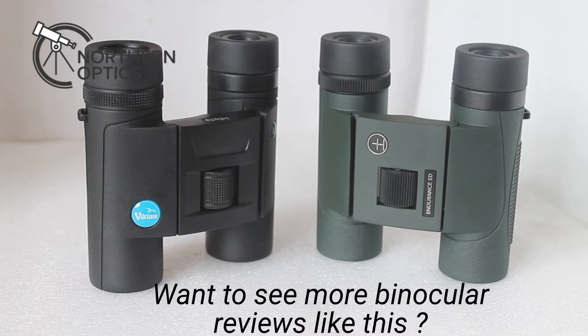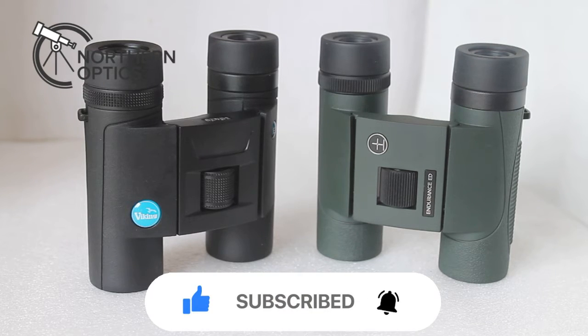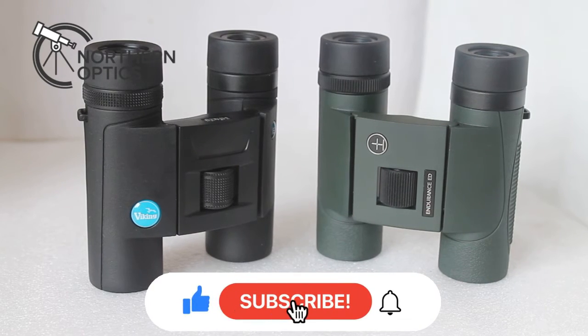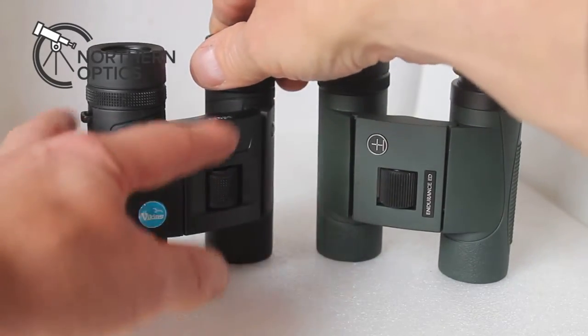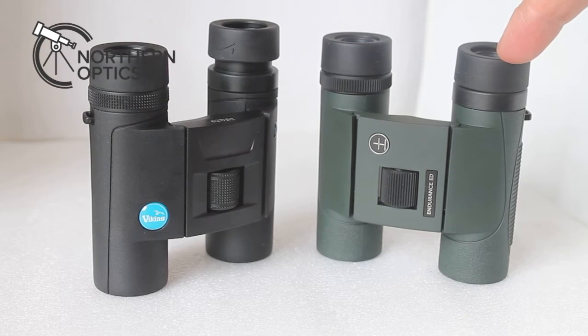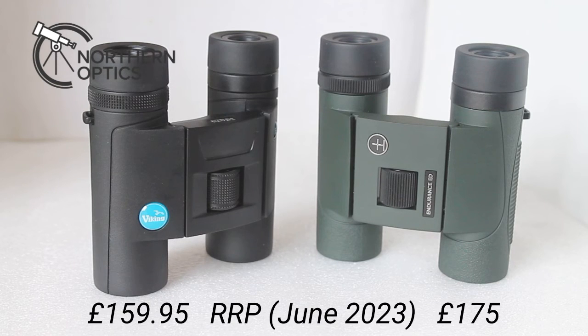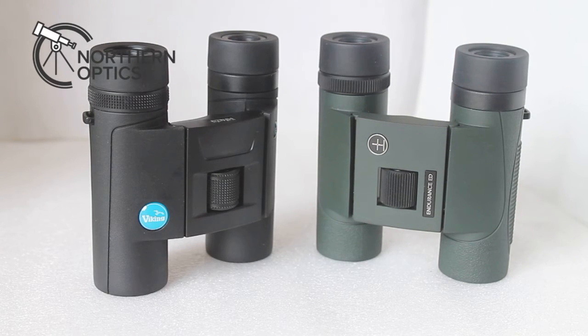There are a couple of advantages each has over the other. The Viking eye cups stay nicely in place when you put a lot of pressure on, whereas the Hawk's don't. But because of the way the eye cups are set, they could actually do with coming out another couple of millimeters, so you're not really pushing them into your eyes anyway. I found the Hawk focused around about 20 centimeters closer, so if you like looking at bugs, butterflies, and close-up wildlife, perhaps the Hawk has it there. So that's one each.